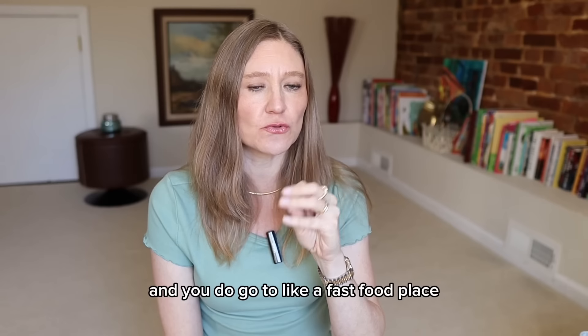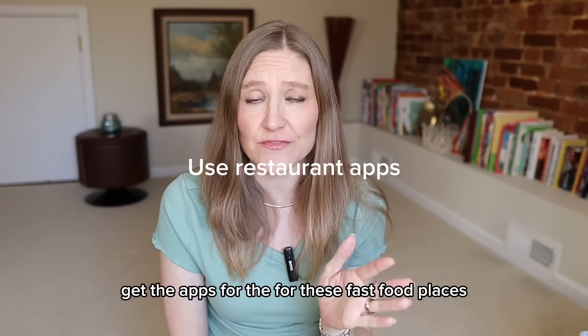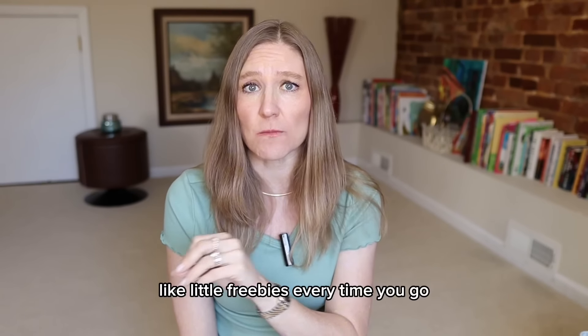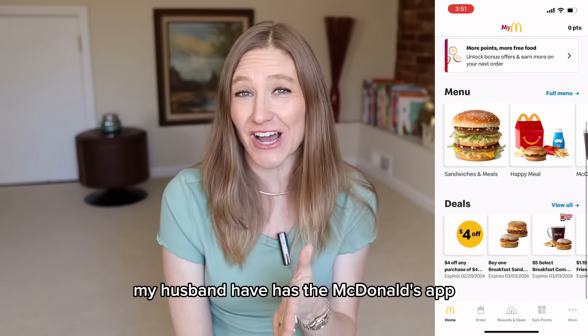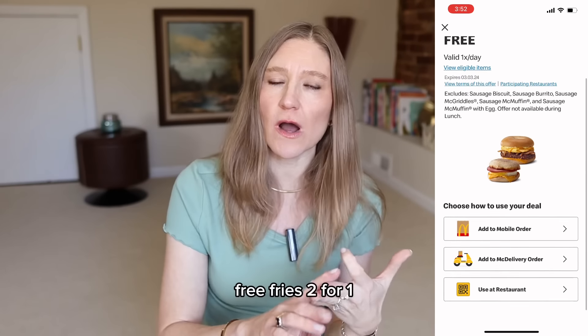If you do go out to eat and you go to a fast food place, get the apps for these fast food places. You will save so much money and get tons of free things like freebies every time you go. We often go to McDonald's when we're skiing — my husband has the McDonald's app and every time we go we get free shakes, free fries, two for one.